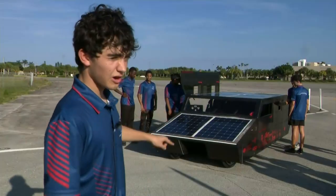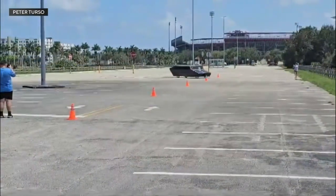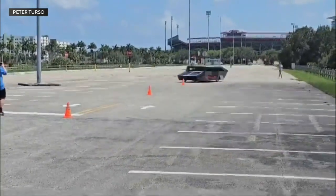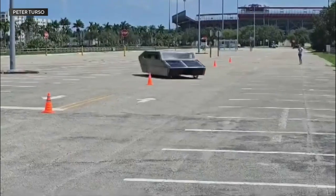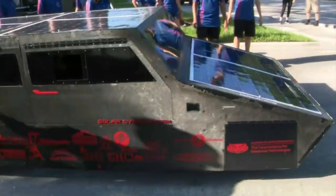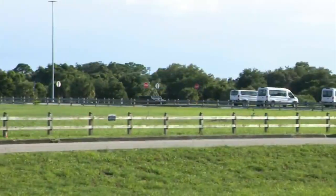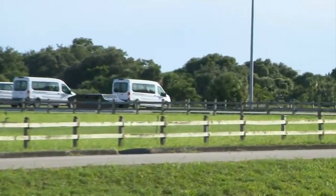We have a double A-arm suspension, which allows us to have better flex rates. We can change our camber and caster mid-race, like you would in more of a race car as opposed to a typical everyday drive. The estimated top speed is around 42 miles per hour, but we could change that later with a bigger tire.